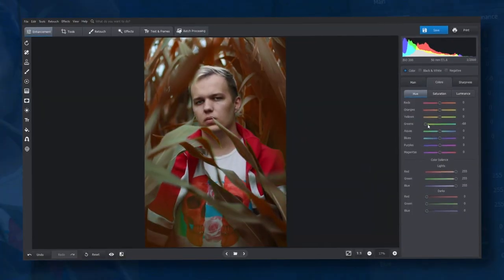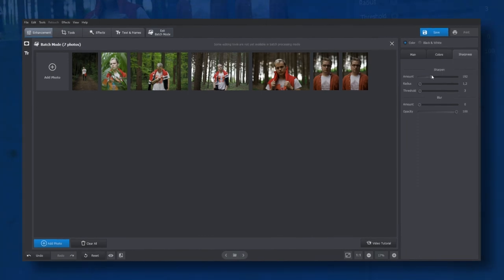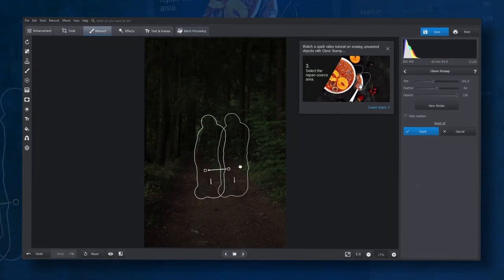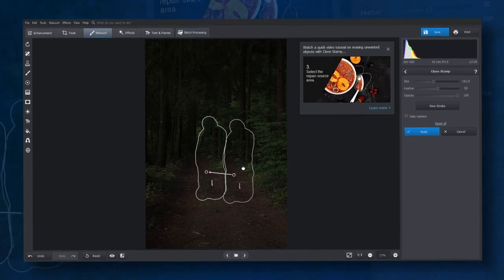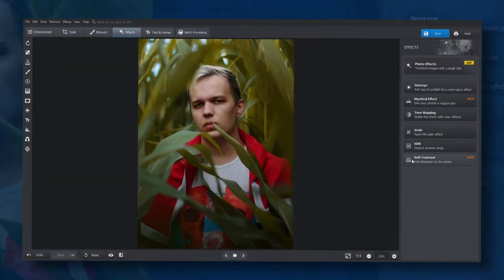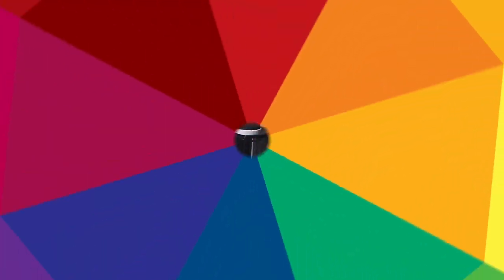PhotoWorks has convenient HSL sliders for color correction, blurring and sharpening instruments, easy tools for object removal, and smart retouching features. Want to delete the background from a photo? With PhotoWorks it's a one-minute job. Right now you can get this photo editor with a tremendous discount — just follow the link in the description and share it with your friends.